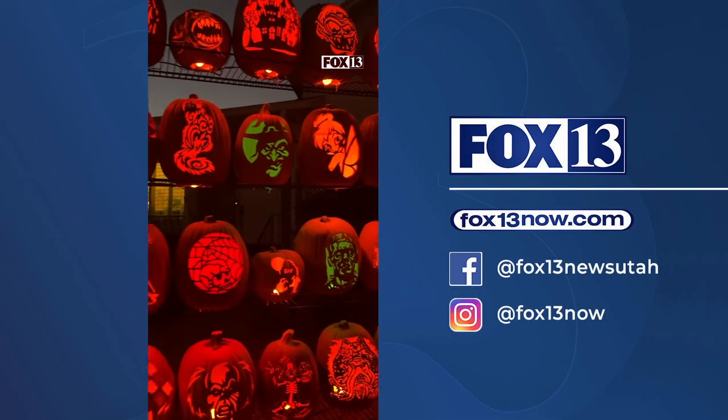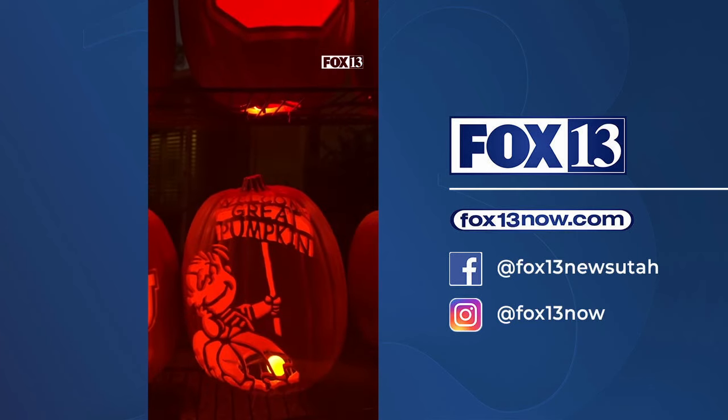If you visit, I guarantee you will find a design you'd recognize. My personal favorite were the Snoopy pumpkins.